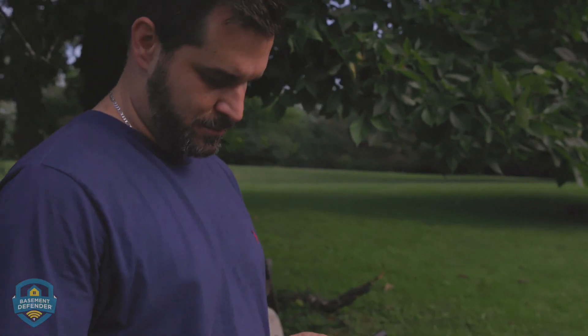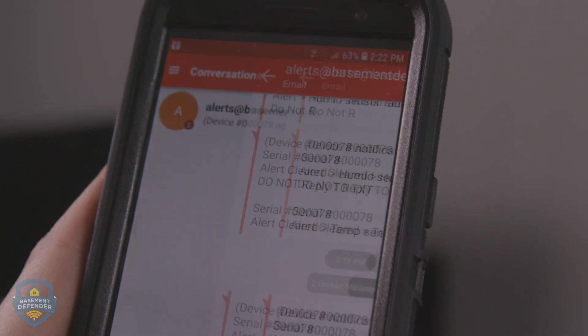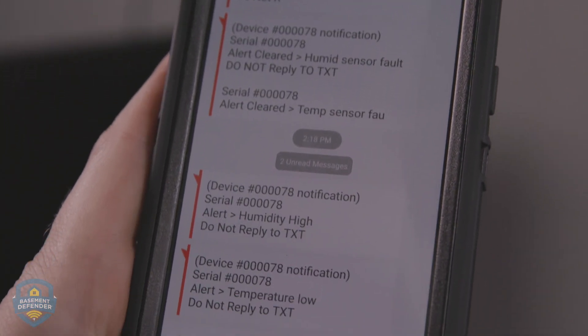In addition to testing pumps, Basement Defender is constantly observing environmental conditions in your basement, like the temperature and the humidity, and will alert you to any significant changes, which can serve as an indicator of some big problems.